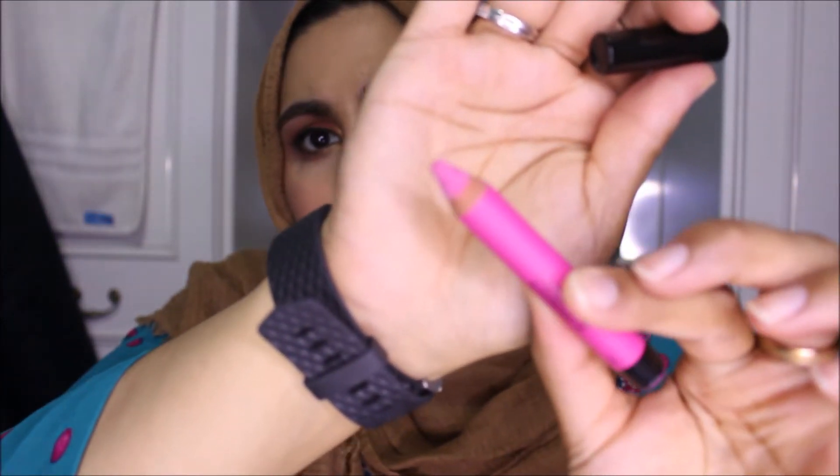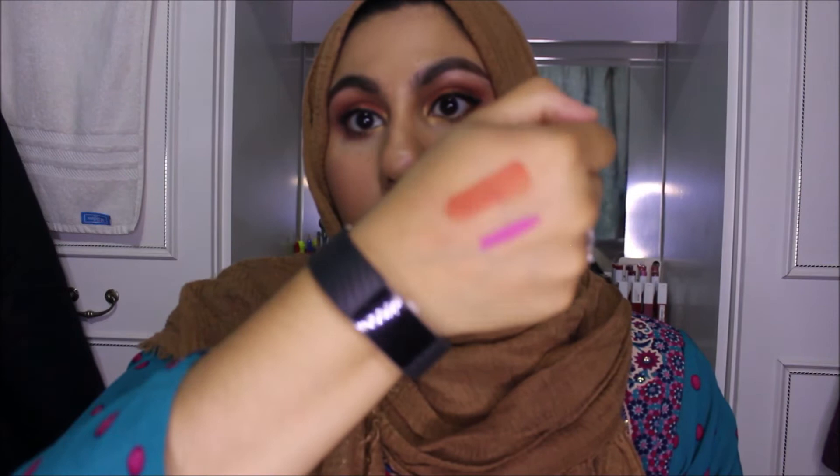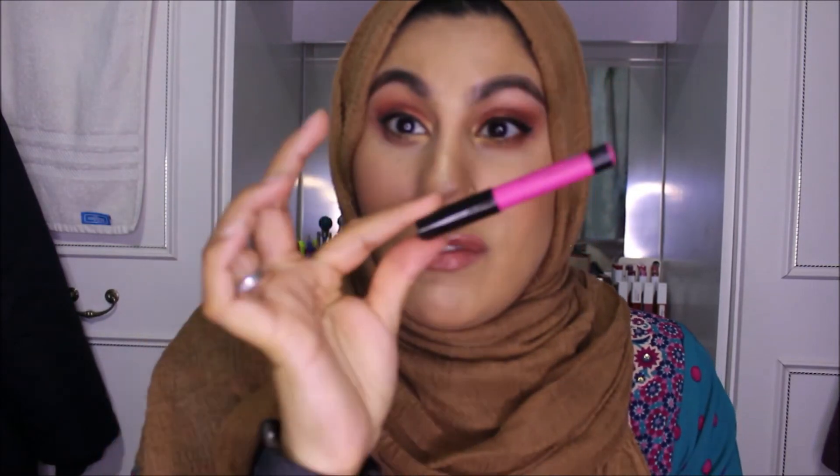I have this, which I'm so excited about — this is the Maybelline Color Drama Color Show in shade 150 Fuchsia Desire. The original ones from Superdrug are twice the size of these, but for a pound, come on! I think these might be like tester versions. It's an actual pencil — a lip crayon. It feels like a lipstick and it's a bright color. I love how cute the pencil is, just perfect to throw in your bag.